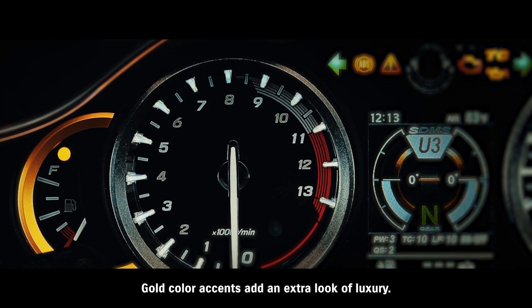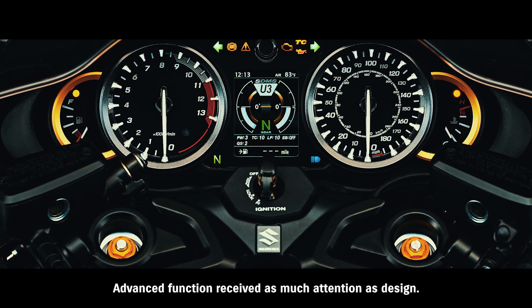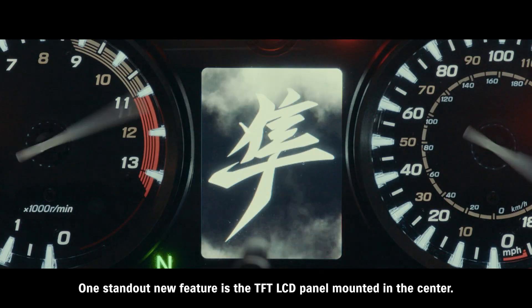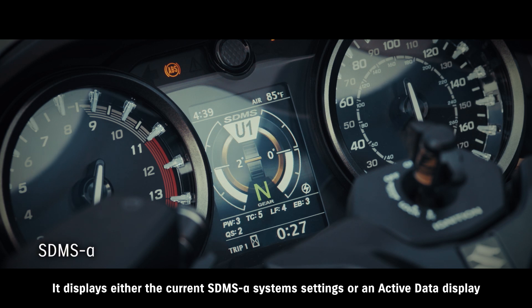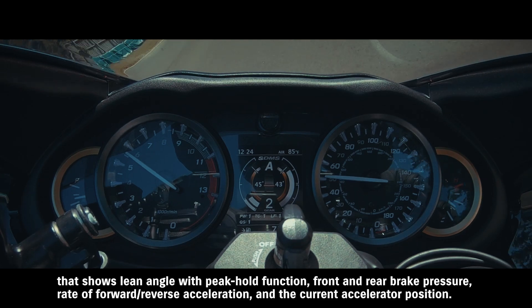Gold color accents add an extra look of luxury. Advanced function received as much attention as design. One standout new feature is the TFT LCD panel mounted in the center.